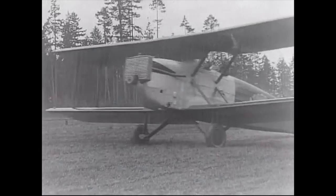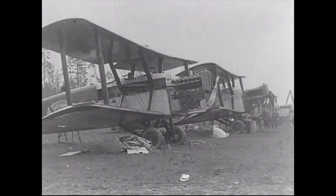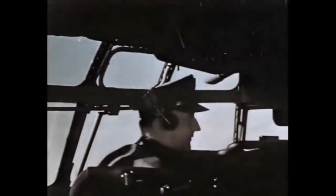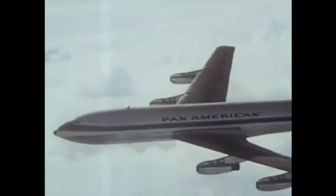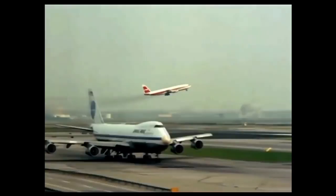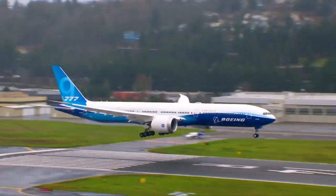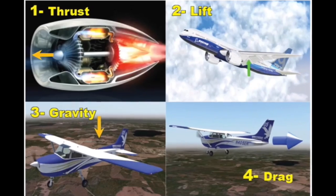People think about why planes fly. Many types of planes are made. Later, people invent jet engines to thrust planes forward faster. Today, we fly around the world in airplanes empowered by the science of four forces.